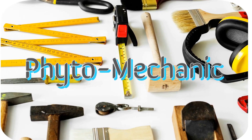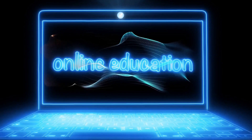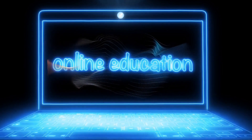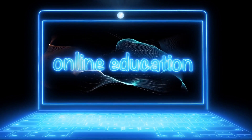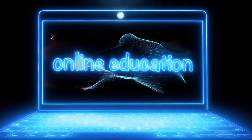Hello guys, welcome back to Fido Mechanic. Today we're talking about a topic that's more relevant now than ever before: laptops for online learning. With schools and universities shifting to online classes, it's essential for students to have a reliable laptop that can handle the demands of virtual learning. But with so many options on the market, it can be overwhelming to choose the right one. That's why we're here to help. We've done the research and put together a comprehensive guide to help you find the perfect laptop for online learning.